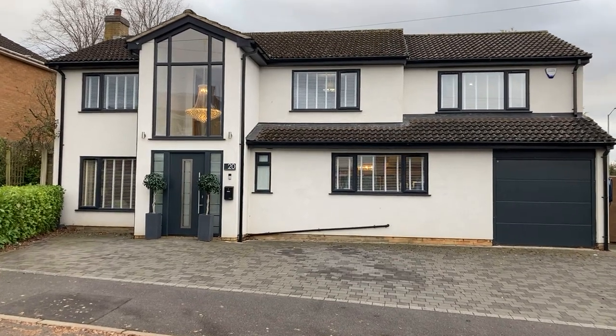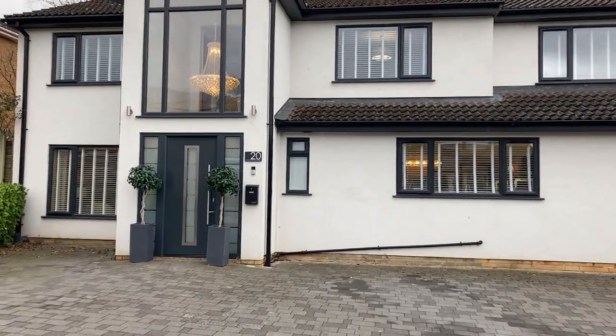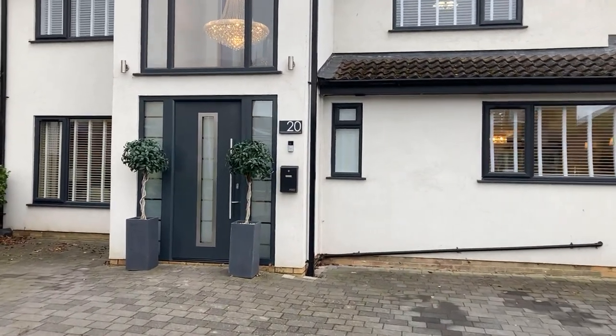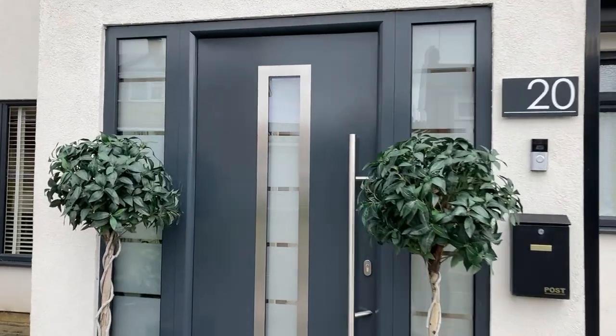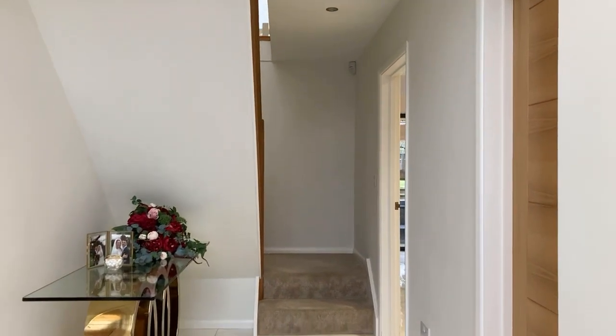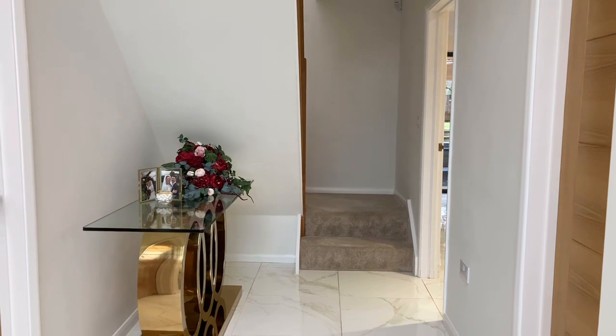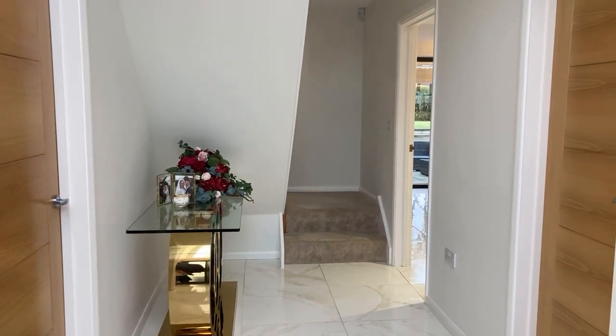Welcome to 20 Chance Fields, Radford Assembly. This is a beautifully presented and recently finished five bedroom detached property set in the popular Radford Assembly, just outside Leamington Spa. The property briefly comprises an entrance hall, large open plan dining kitchen, large living room, five bedrooms and two en suites, family bathroom, integrated garage and large rear garden. Let's take a look inside.